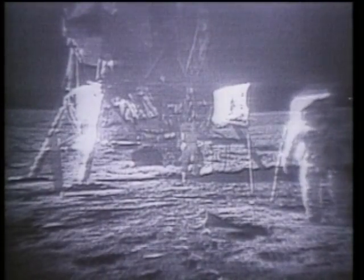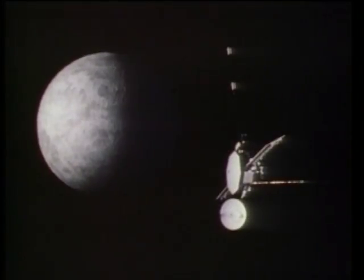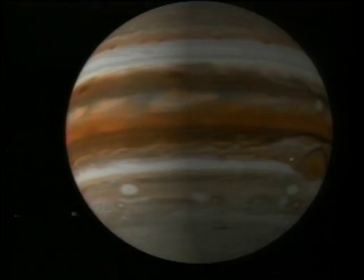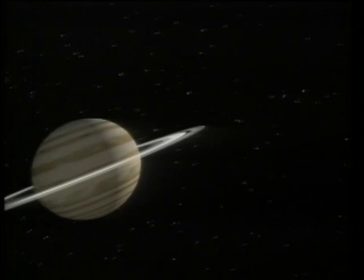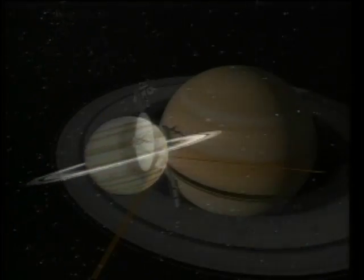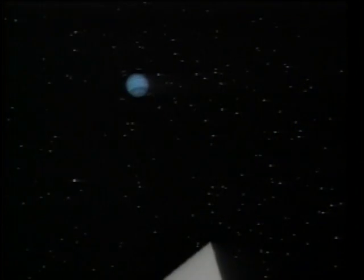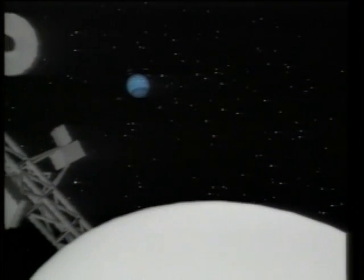Goldstone brought us live TV of the first moonwalk. Tracking continued as early Mariner spacecraft visited some of our closest planetary neighbours. In 1977, a pair of Voyagers began a mission that would send back images of worlds we'd never seen before — planets with complex ring systems and their tortured icy moons.